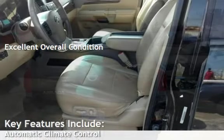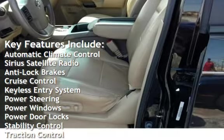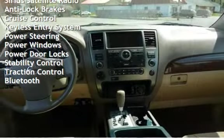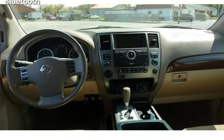Key features include automatic climate control, Sirius satellite radio, anti-lock brakes, cruise control, keyless entry, power steering, power windows, power door locks, stability control, traction control, and Bluetooth.